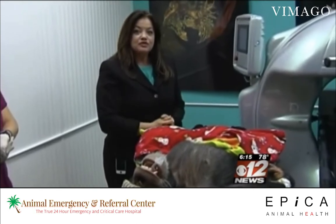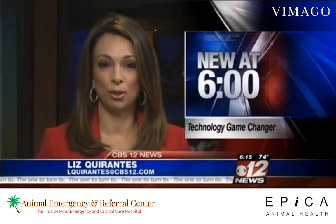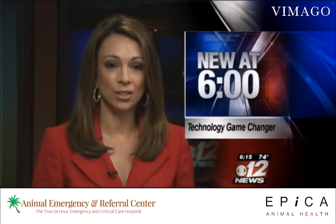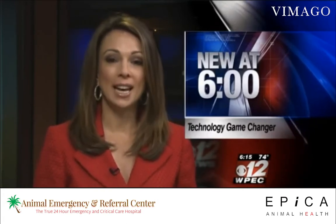In Fort Pierce, Jana Ashbach, CBS 12 News. Vimago is releasing a mobile unit for horses. The only vet in the region using this cutting-edge technology is Dr. Lyman's office in Fort Pierce, who today is trying to confirm that Gabe the chimp has a neurological disorder.